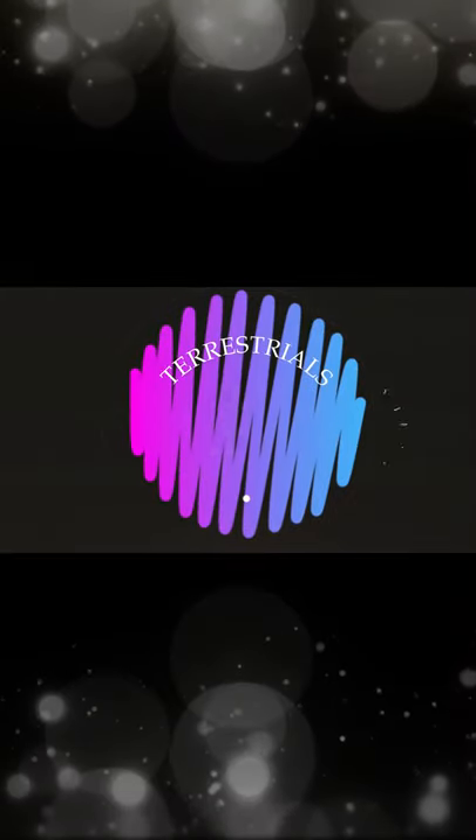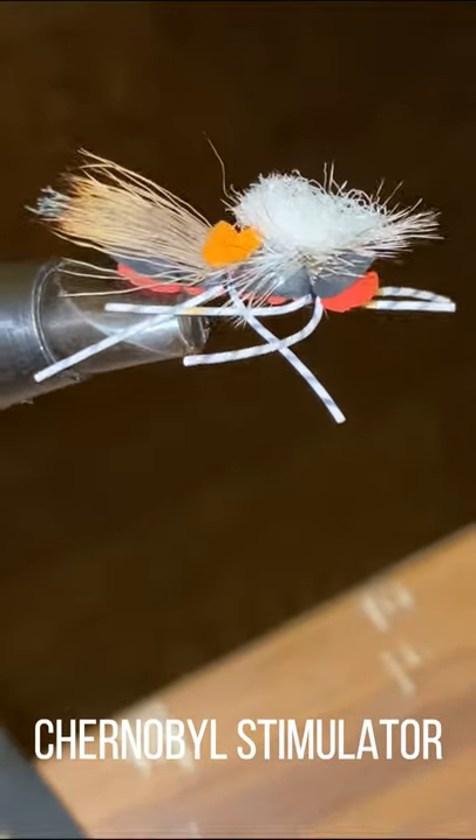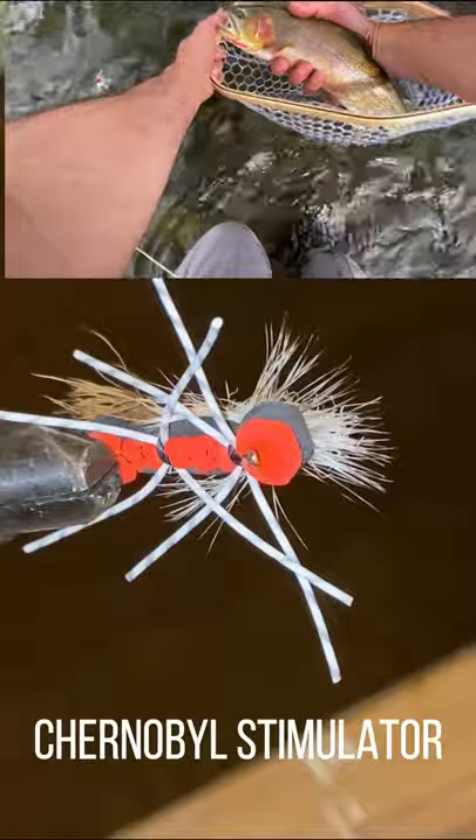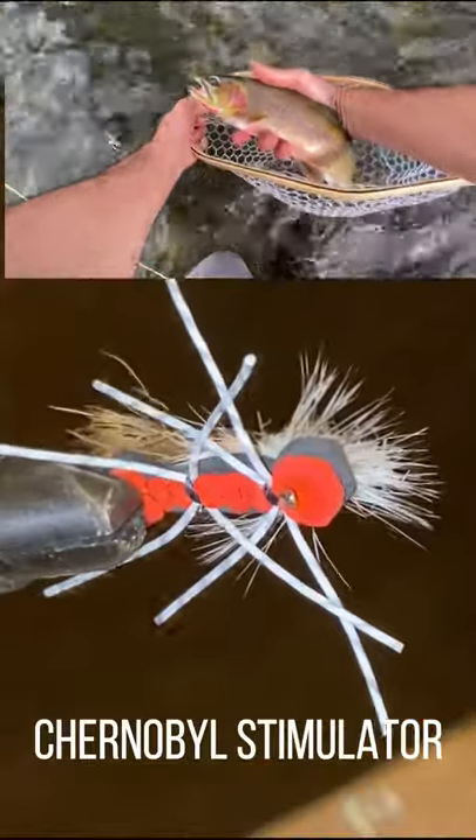Coming in at number one is the Red Chernobyl Stimulator. This is a big fish fly. This fly needs to be in your box. This is a big fish — that's all of 18 or 19 inches.